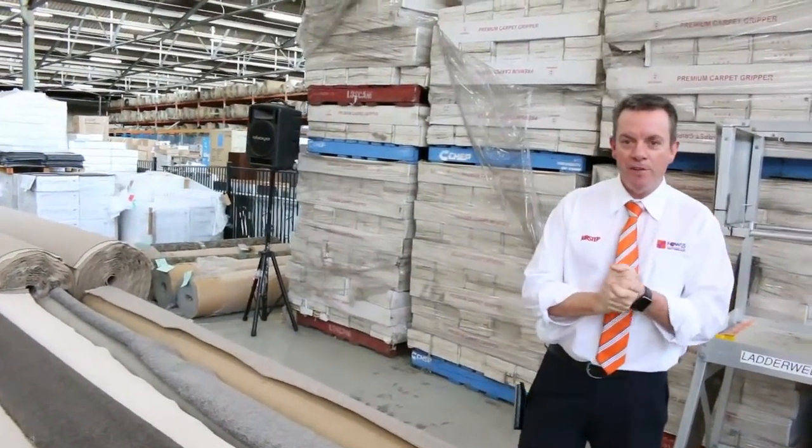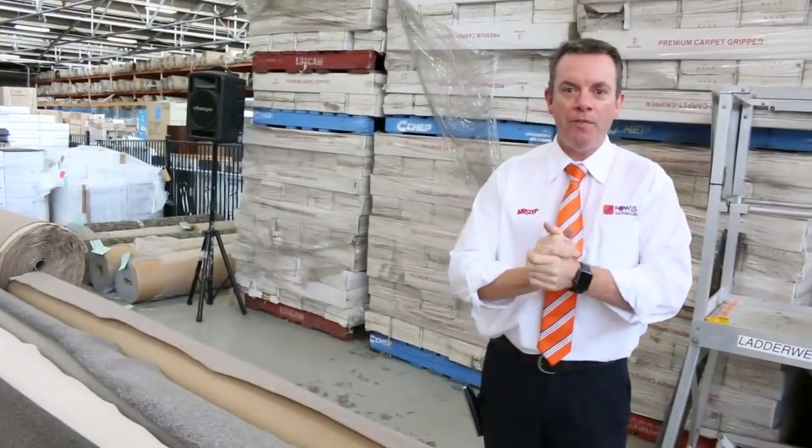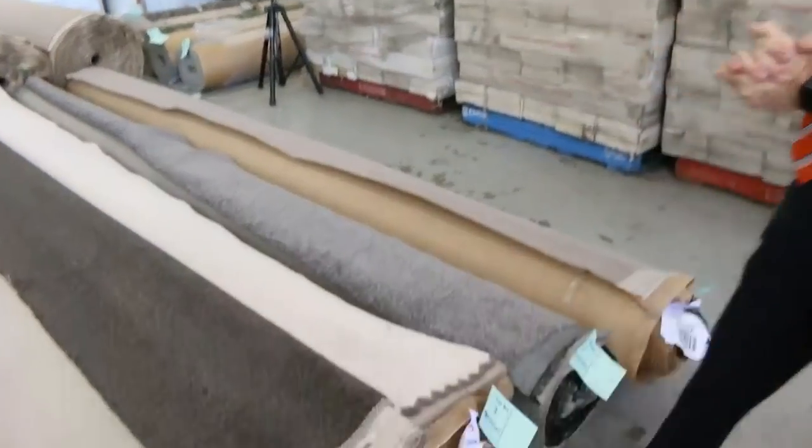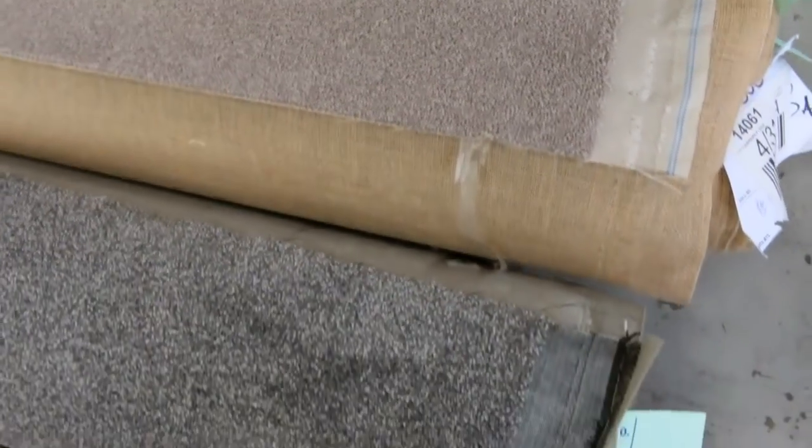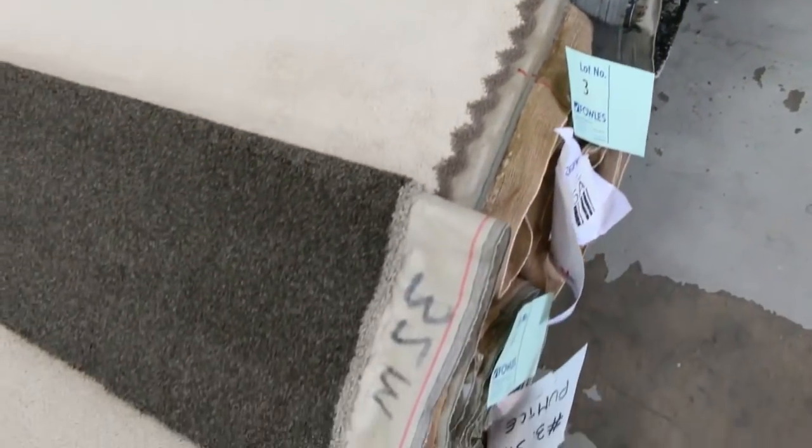G'day, I'm John from Fowles Auctions and Sales. I'm here to preview tomorrow's carpet auction on Wednesday the 12th of September at 10am. We've had an awesome range of carpets coming this week, especially from one of our leading manufacturers who makes a lot of wool and solution dyed nylon.